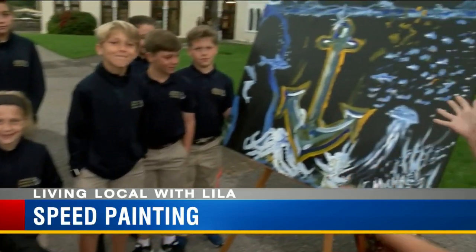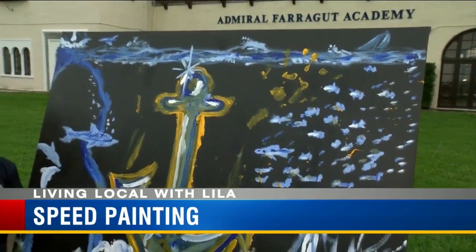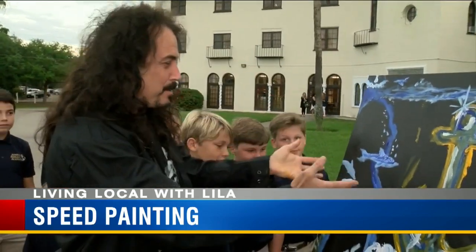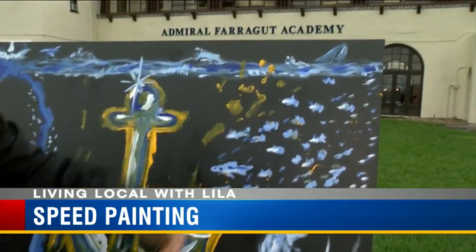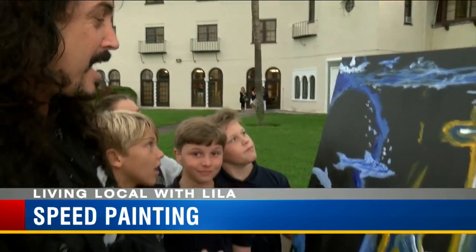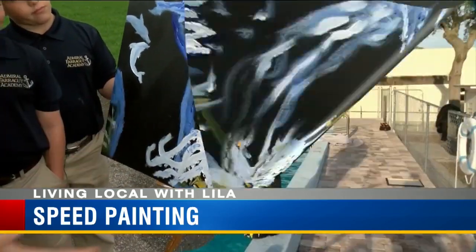Michael and I and all the kids here at the Admiral Farragut Academy have made this portrait. Michael, can you tell us what we're looking at? We've got all kinds of things. Obviously we have the symbol of the Admiral Farragut Academy, and then we have a school of fish. We have sailing, which they teach across the way there. We have aerospace. We have an octopus kind of holding things together that started out as a handprint.